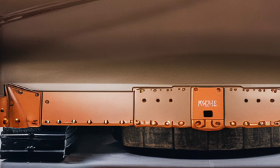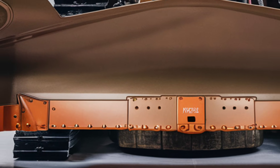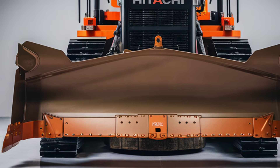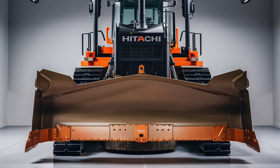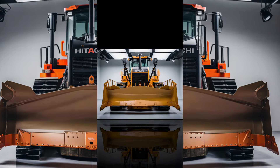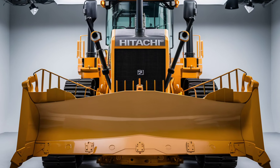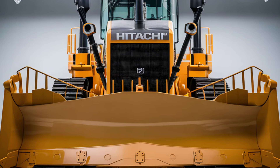Its combination of power, precision, and eco-friendliness ensures it's not just a machine for today, but one that's ready to meet the challenges of tomorrow. Be sure to contact your local Hitachi dealer to schedule a demo and experience the future of construction equipment first-hand.